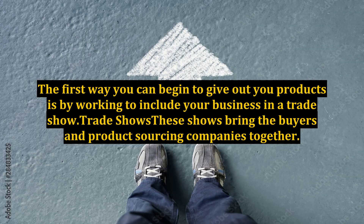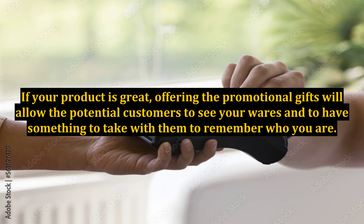The first way you can begin to give out your products is by working to include your business in a trade show. These shows bring the buyers and product sourcing companies together. If your product is great, offering the promotional gifts will allow the potential customers to see your wares and to have something to take with them to remember who you are.